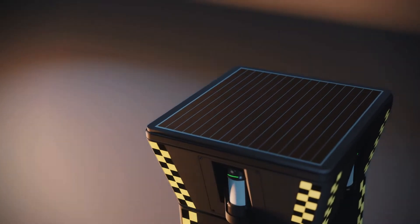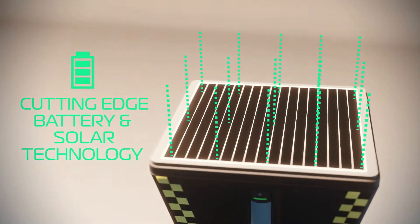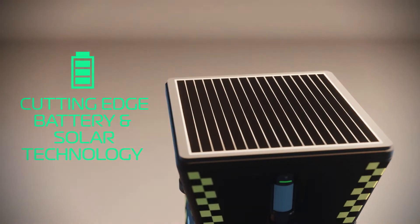Offering next-generation autonomy, the SaferPod S1 comes equipped with cutting-edge battery and solar technology, providing complete autonomous deployment all year round.